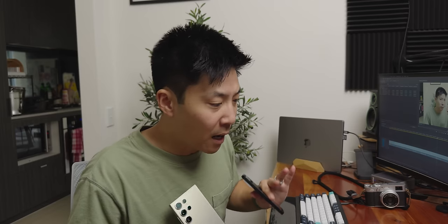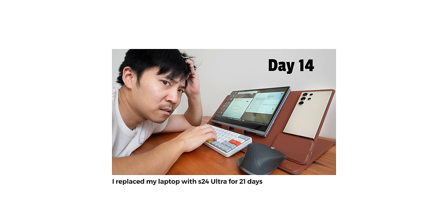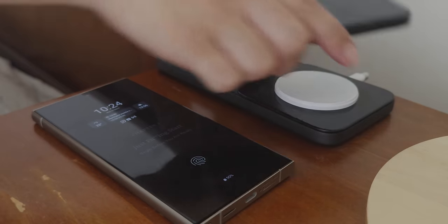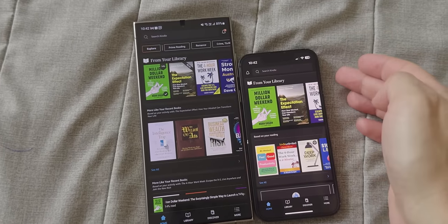You might think it's an obvious choice to pick the S24 Ultra — that's what I thought too. But during my experiment where I replaced my laptop with a phone for 21 days, I carried both phones in my pocket and noticed I reached for the 13 Mini more often. For the next 22 days I'm going to alternate between the iPhone and the S24 Ultra. Is this a fair comparison? No, but I'm making this video to scratch my curiosity itch.